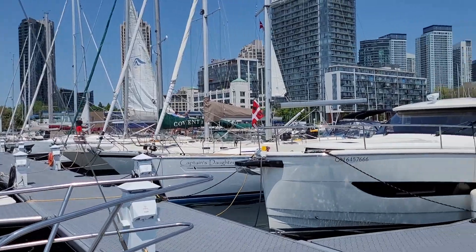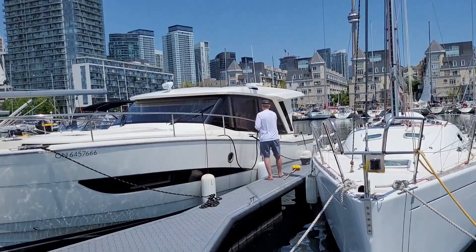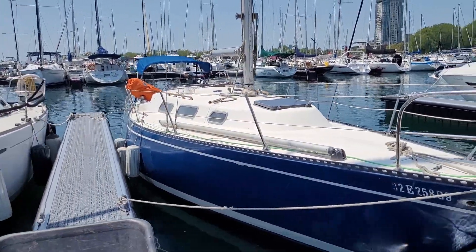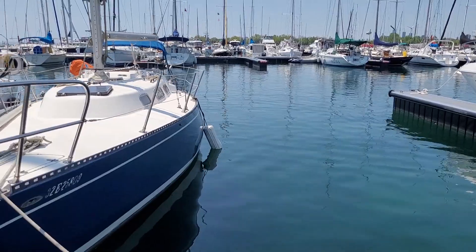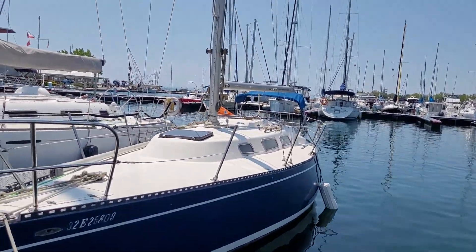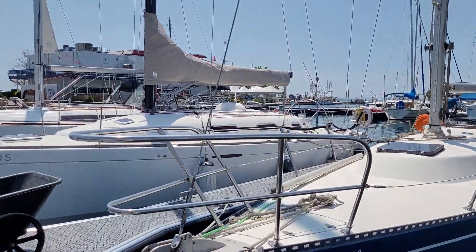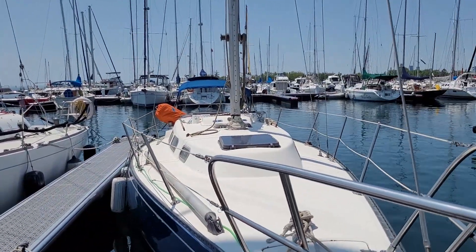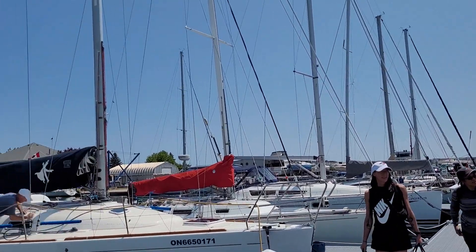We are at the National Marina here in Toronto. We came today to take my daughter's boat — she just purchased a Hughes 35 and we are going to take it to her marina. I am going to help her sail it over. We are going to get on the boat, check the stuff a little bit, start it, and sail away. And there is my Emmy and my girlfriend. It's a beautiful day, so let's make it happen.